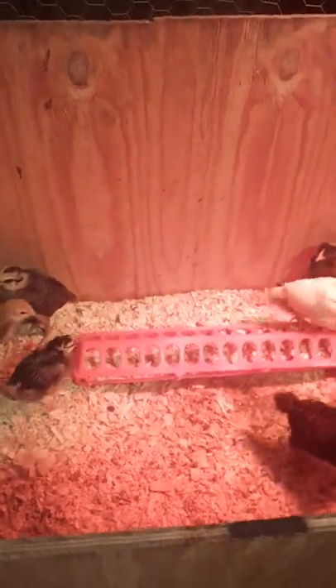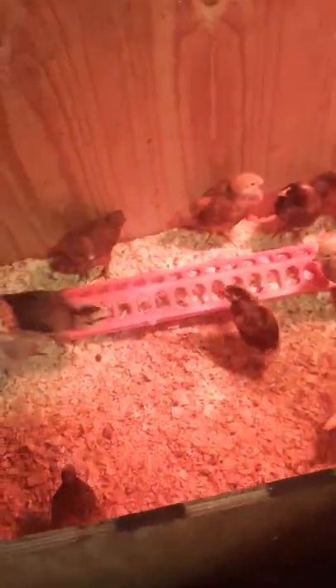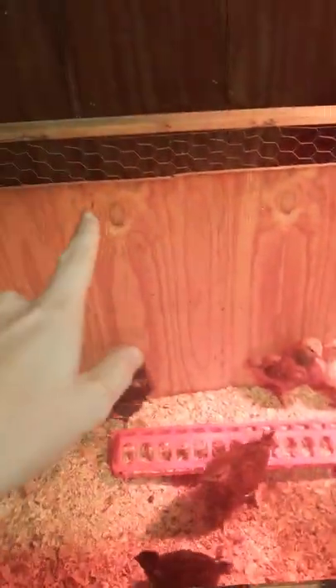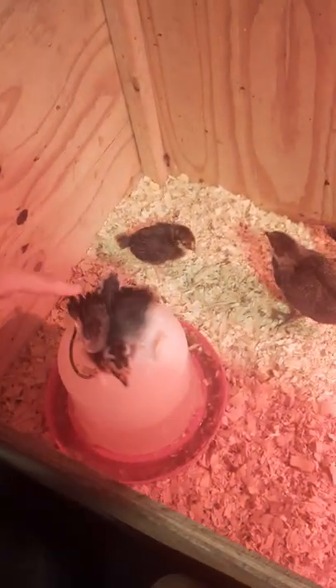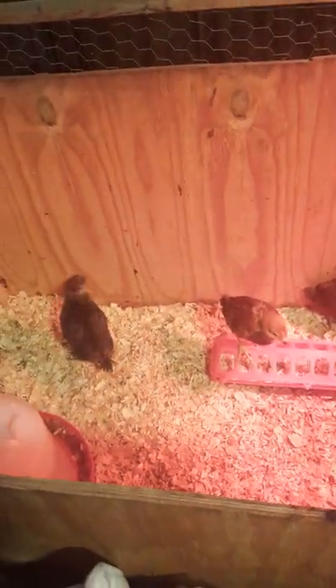I got them from Tractor Supply. We lost the little leghorn, but everybody else seems to be doing okay — as you can see, they're all ready to go first thing in the morning. See right there, that's my silver lace. They're all crazy when you pull the lid off first thing in the morning. I think it's just because they're getting antsy, and I don't blame them.